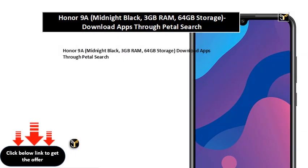Honor 9A, Midnight Black, 3GB RAM, 64GB storage. Download apps through Petal Search.